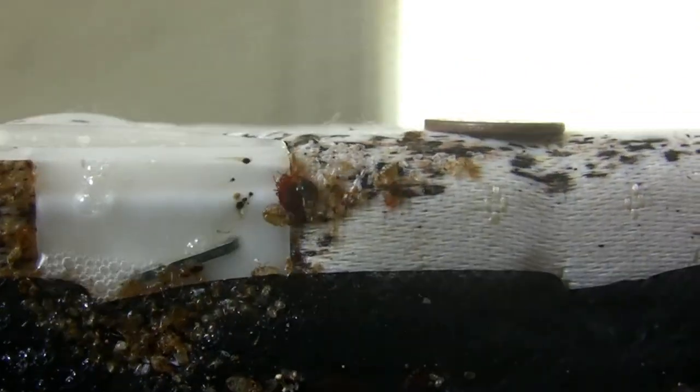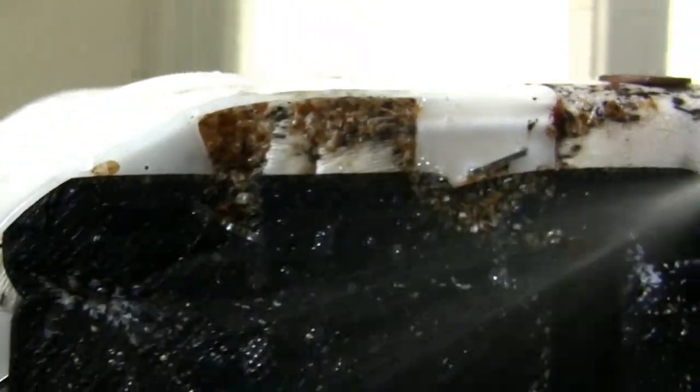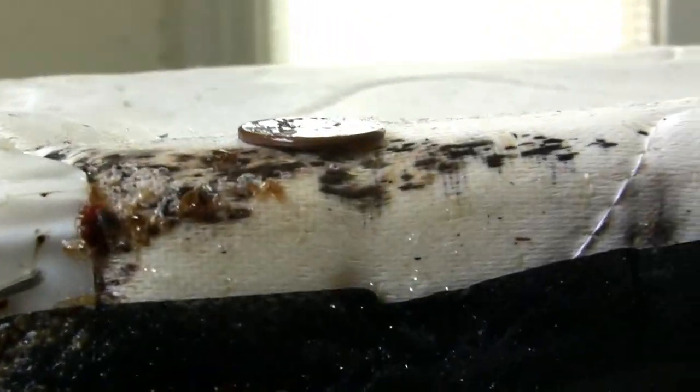Of these two nymphs, the one on the lower left is engorged with his blood. I sprayed him down with some bed bug magic to stop them during this inspection.